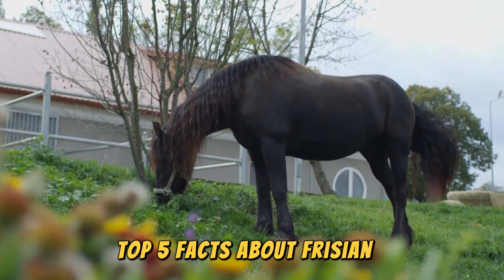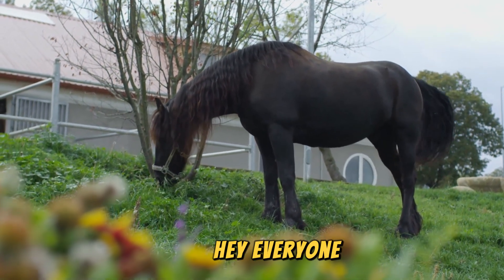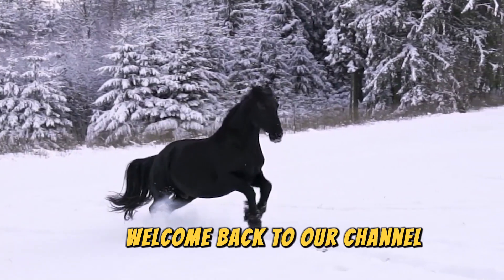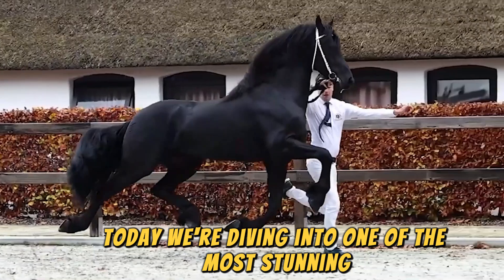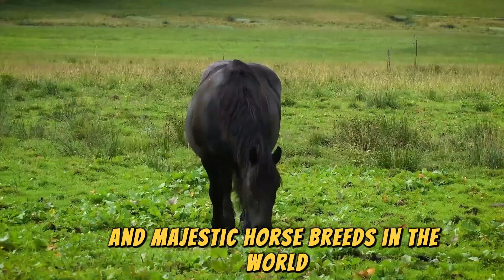Top 5 Facts About Friesian Horse. Hey everyone, welcome back to our channel Factmaster. Today we're diving into one of the most stunning and majestic horse breeds in the world, the Friesian Horse.